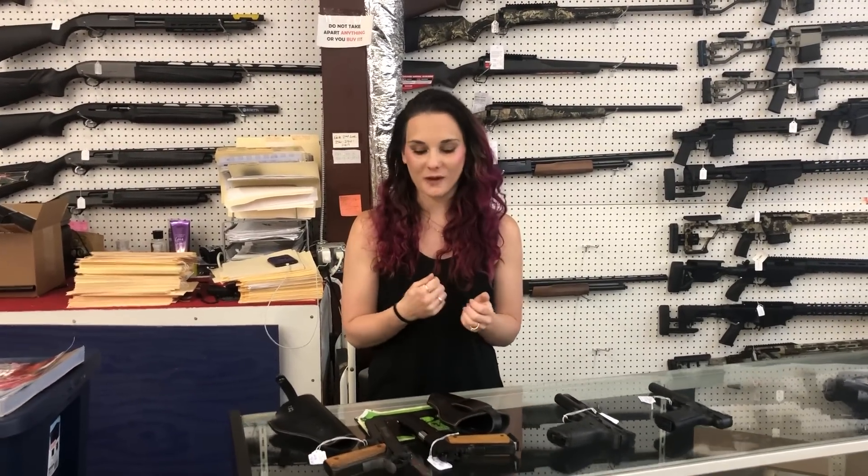Hey y'all, it's Amber from XL. Happy Friday, everybody. Yes, we're almost done with the week.